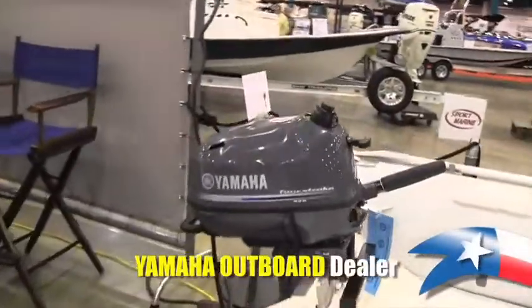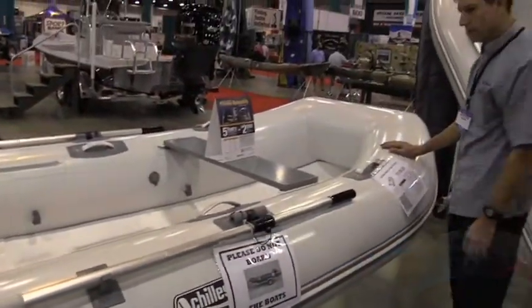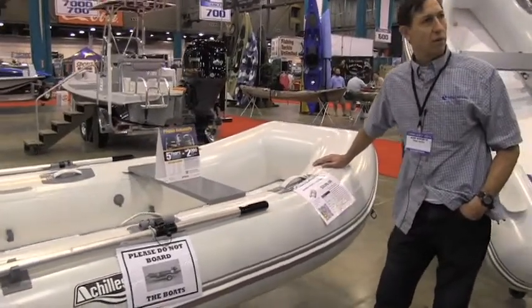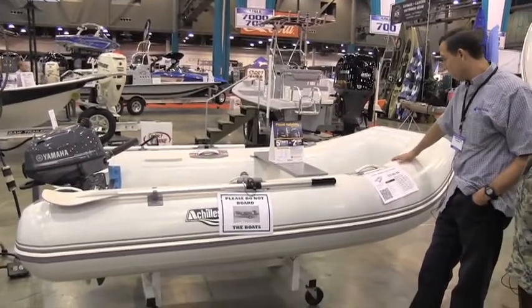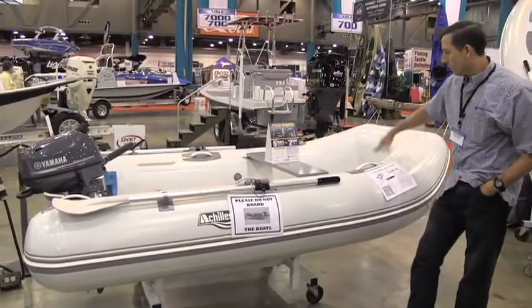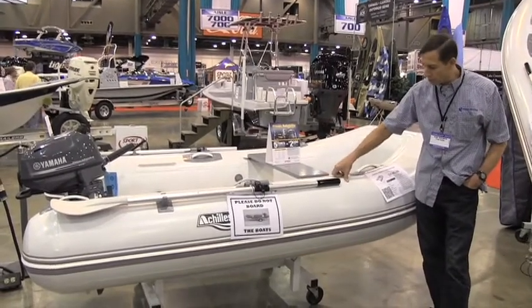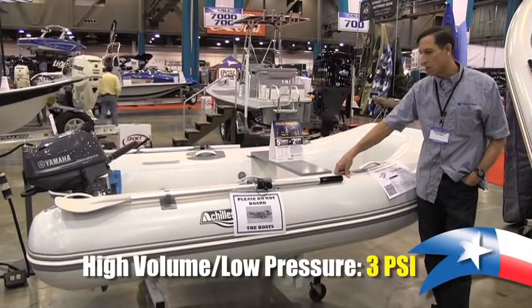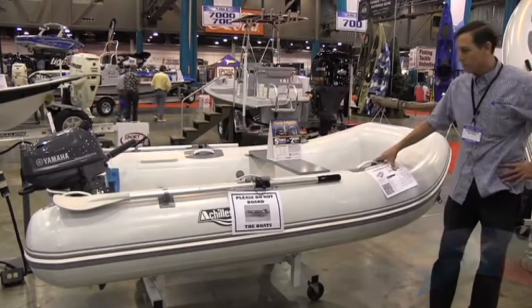We're a Yamaha dealer — we sell Yamaha outboard motors. This is a typical setup you'll find on a sailboat, at a campground, or for anybody with waterfront property who just wants to get out on the water. This one is rated for four people. It's high volume, low pressure — only three PSI, which is contrary to what a lot of people think. It's not 30 PSI like a car tire.